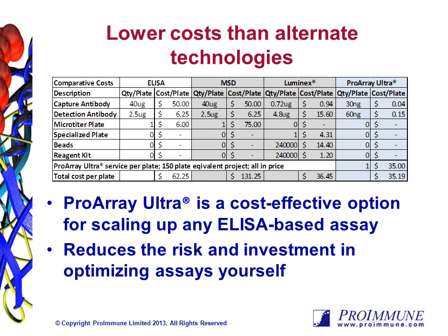ProArray Ultra is a very cost-effective option for any ELISA-based assay. For example, you can see the prices for typical cytokine capture ELISA based on ELISA, MSD, Luminex, or ProArray Ultra. On a per-plate basis, ProArray Ultra provides lower costs than the alternative technologies. Furthermore, outsourcing this assay saves you time, risk, and the equipment investment of developing it in-house.